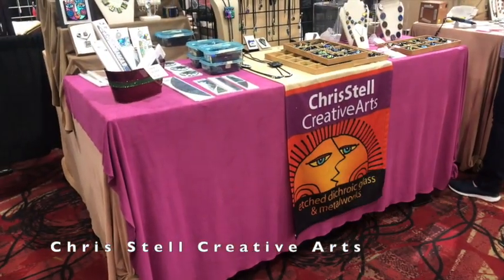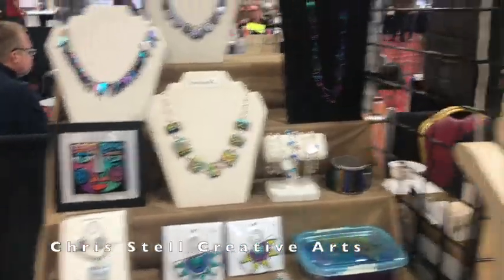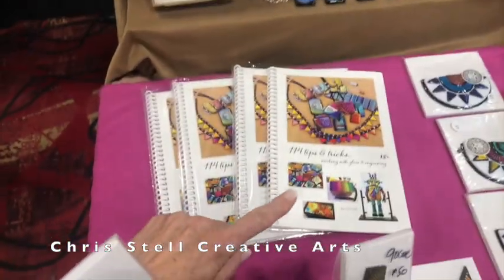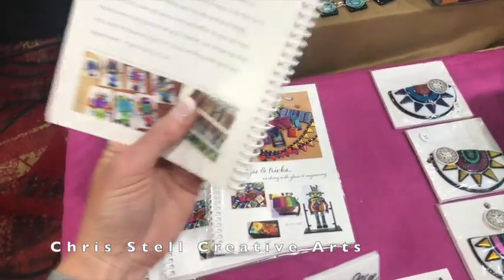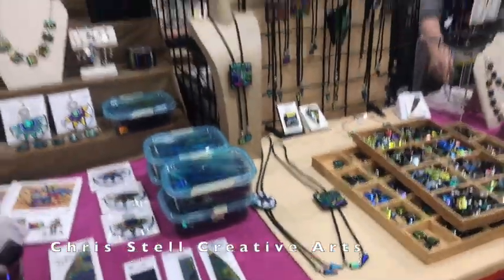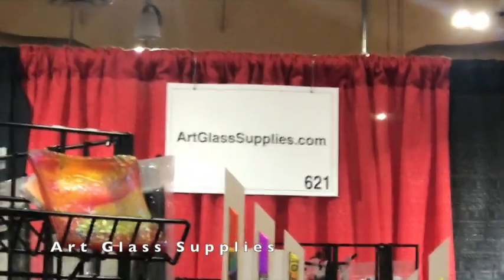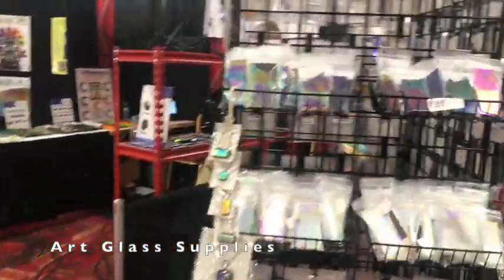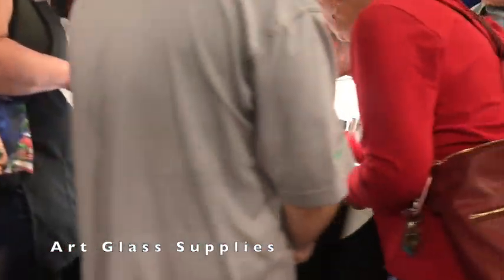I wanted to show you this — this is Christelle, and she makes some beautiful pieces. I noticed she has a book with what looks like 114 tips and tricks, so I would imagine you can get that on her website if you didn't make it to the expo. This is the Art Glass Supply booth — they have lots and lots of glass to pick from and lots of neat projects.